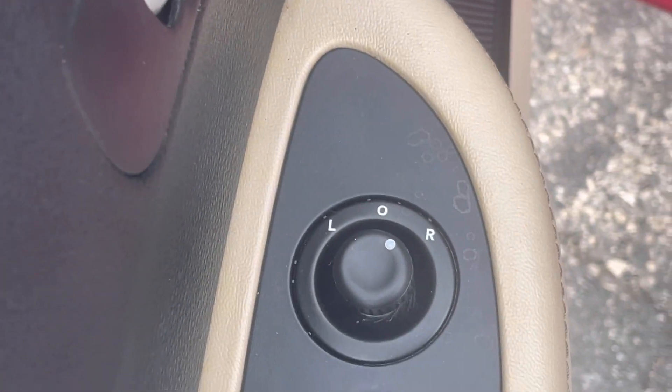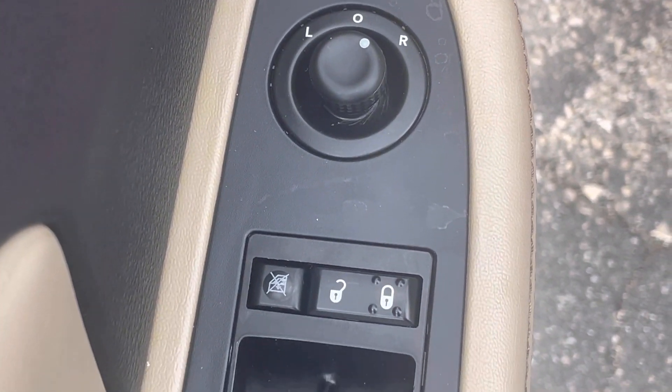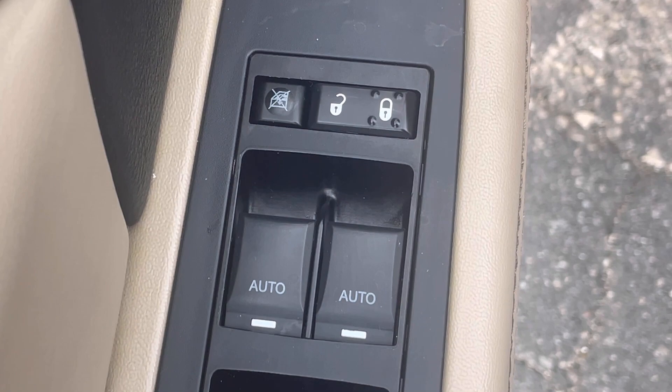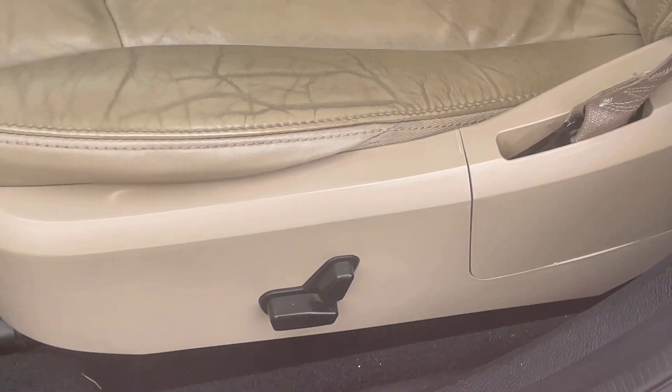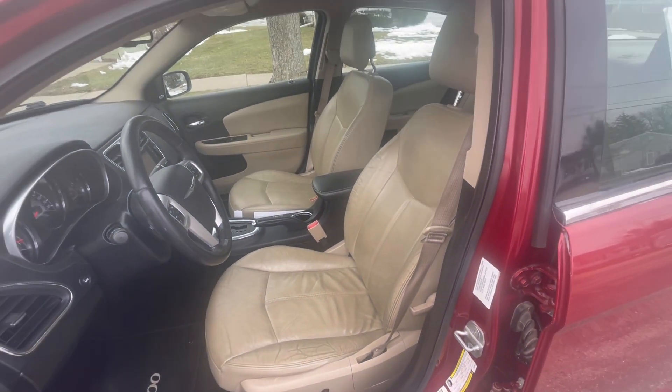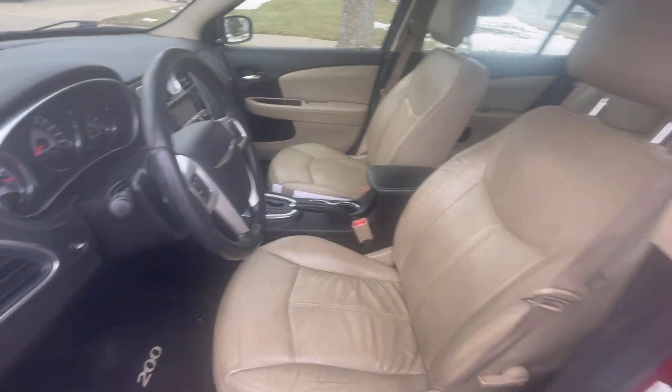The upgraded Bose stereo system, the power locks, the power windows, the power mirrors — all easily accessible right there at the driver's fingertips. That soft-touch interior features rounded designs and a little bit more leather put into the doors, unlike the plastic you had with the old Chryslers.